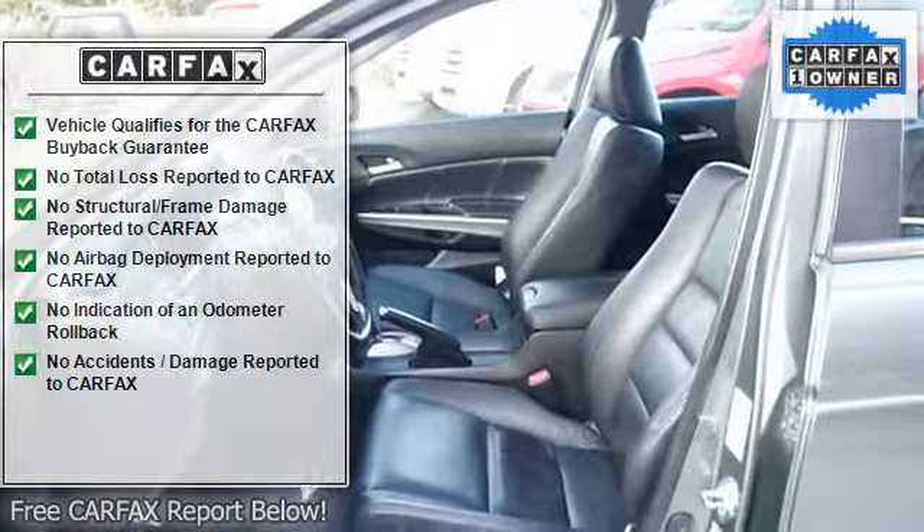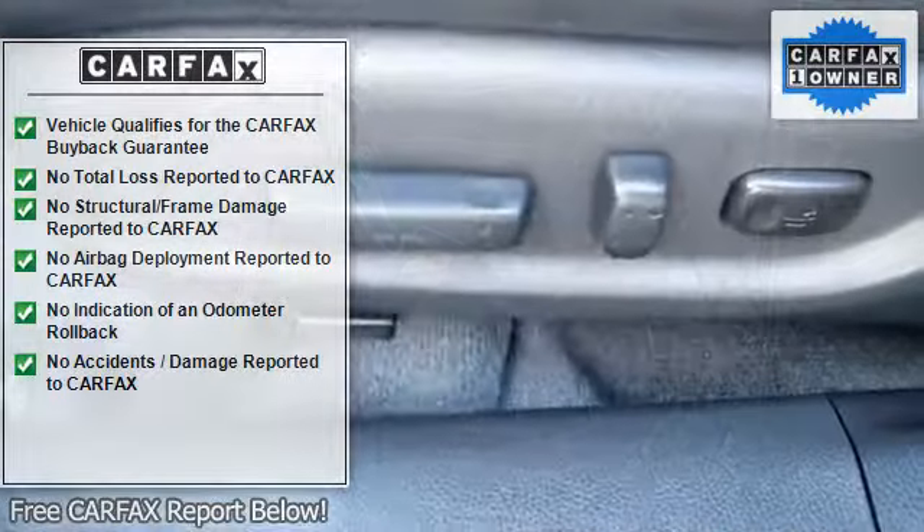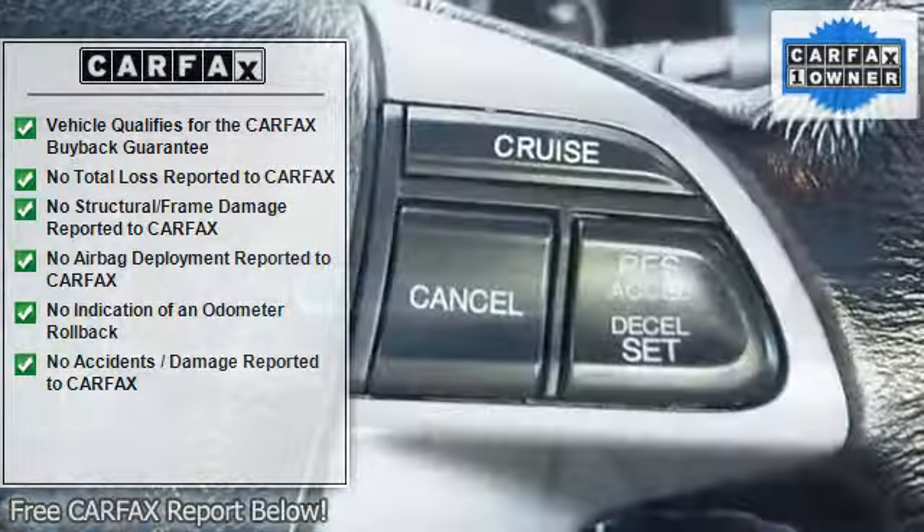Trip computer, head restraints, fog lamps, traction control system, daytime running lights, anti-theft devices, folding rear seats, auto express-down window.